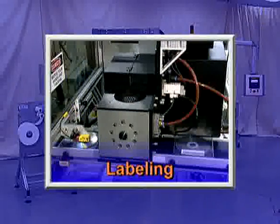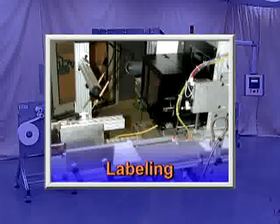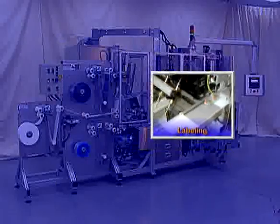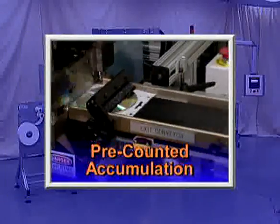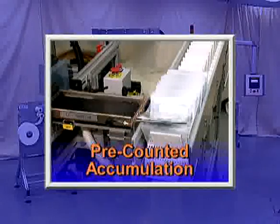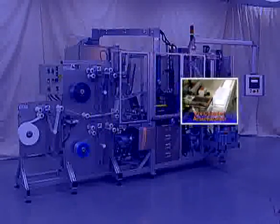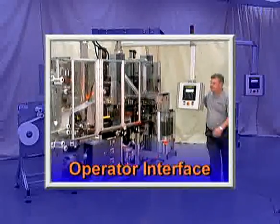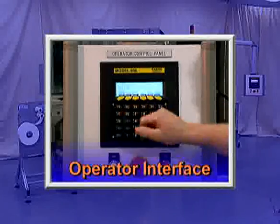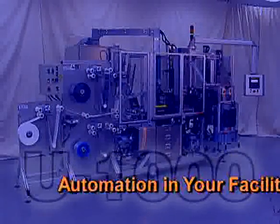An optional labeler can be installed on the U1000 between the exit conveyor and the accumulation conveyor to apply pre-printed adhesive labels to the finished packages. As the packages are separated, the exit conveyor moves them away from the machine and pre-counts the finished products by placing them in the accumulation conveyor. The integrated operator interface panel is suspended on a pendant arm that easily moves to any point around the machine.